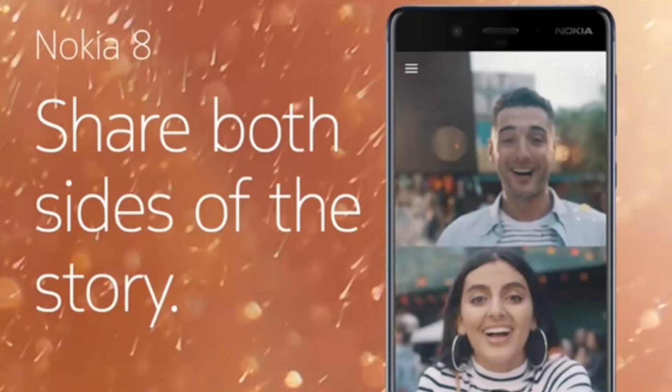This is the whole package, and then the main highlight of this phone is the Bothie feature. Nokia says you can use the rear camera and the front camera at the same time simultaneously. I don't think this is a special feature — this is the first time a company has given this feature. This phone will cost around 45,000 to 50,000 rupees; I guess it will cost around 48,000 in India.